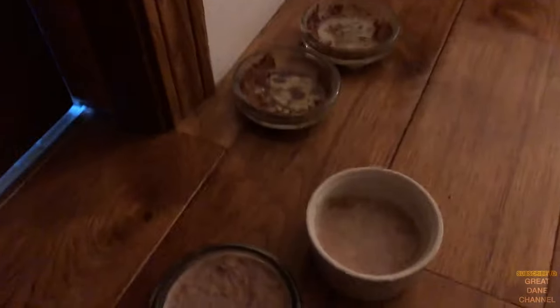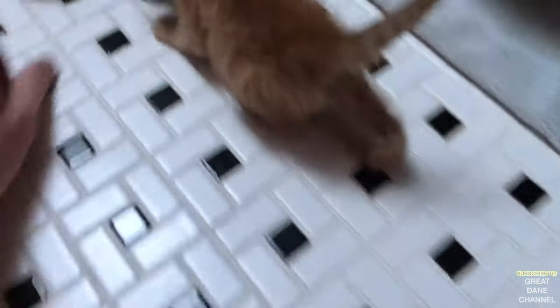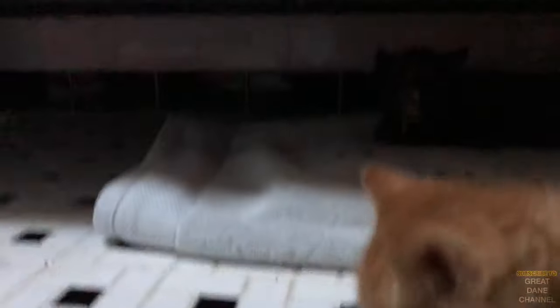Good morning, kittens. It's Monday morning — it's time for food. What's that? Tags? You gotta take it and get your hand.